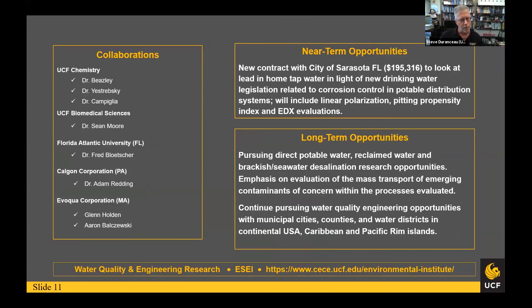To wrap up — on the left part of the slide are my collaborations here on campus and elsewhere, at least the more recent ones. Near-term opportunities: the lead and corrosion laws for the Safe Drinking Water Act are getting stricter. You may remember Flint, Michigan and the problems with lead in water supplies. The City of Sarasota has come back to us, concerned about lead corrosion rates as more construction uses lead-containing materials. We'll be doing a study with them to optimize their lead corrosion rates and prepare for stricter standards. Long-term opportunities include looking at reclaimed water and wastewater supplies, turning them into drinking water, studying mass transport of contaminants through unit operations, and continuing public health projects throughout the country.